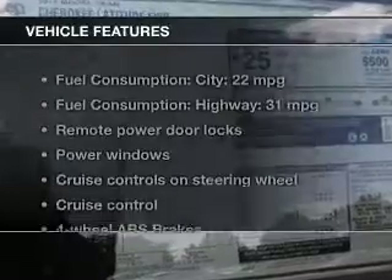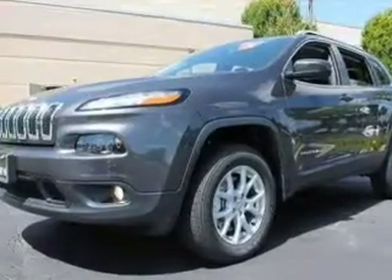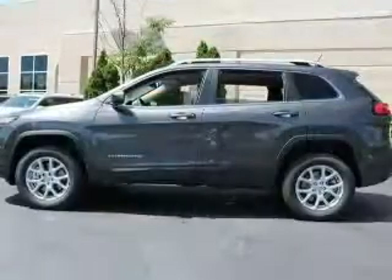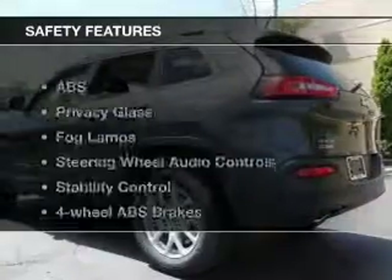Let's enjoy these notable features that are included in this vehicle: keyless entry, power door locks, power windows, cruise control, Bluetooth wireless, an AM/FM stereo with an MP3 player, and power mirrors.